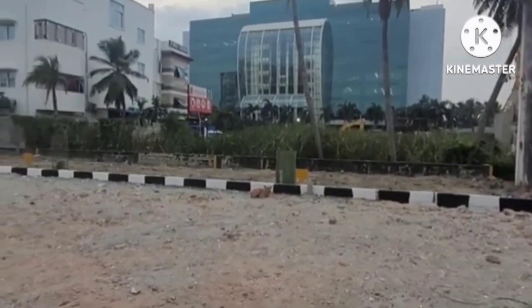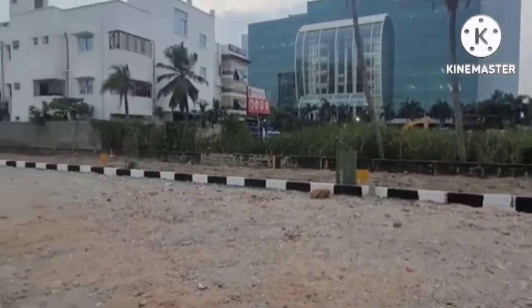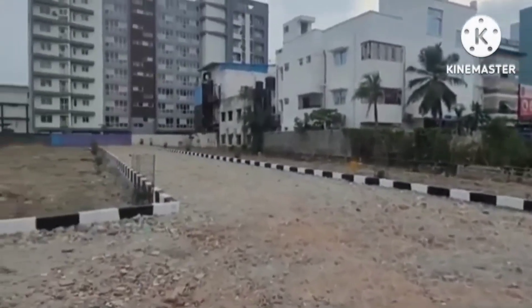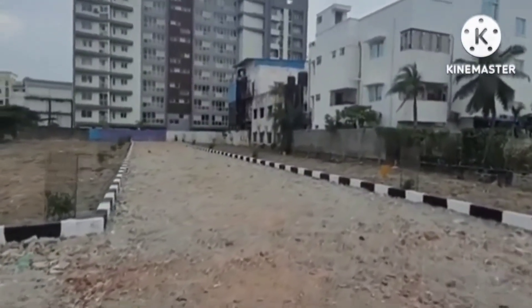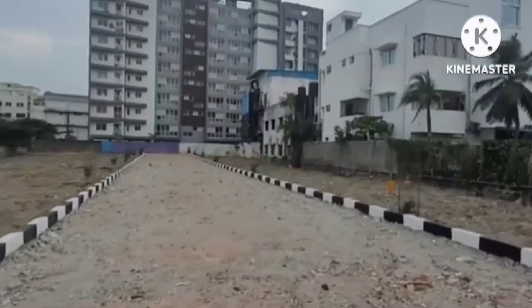For some reason, there is a 3-ground land here. There are only 2 plots available. It is almost 1700 square feet — almost a 3-ground plot.